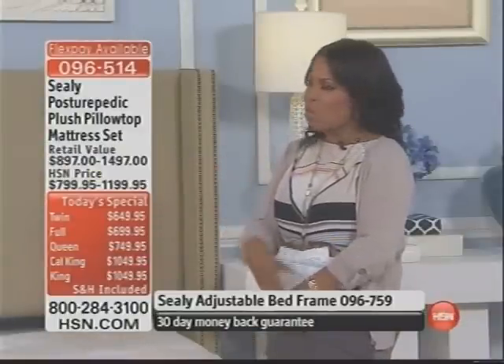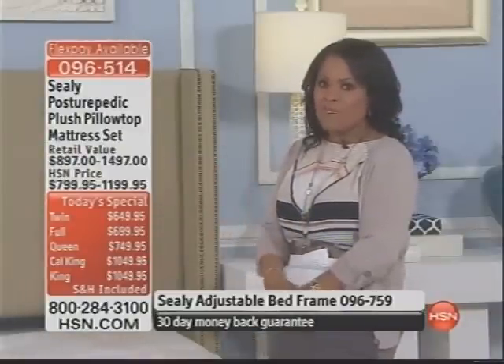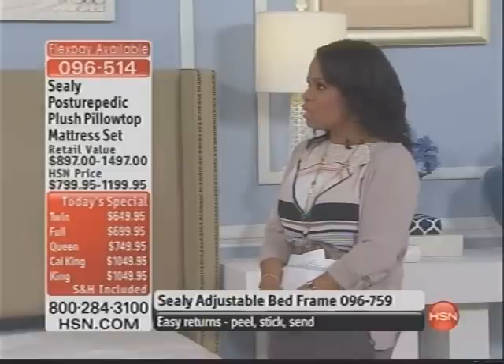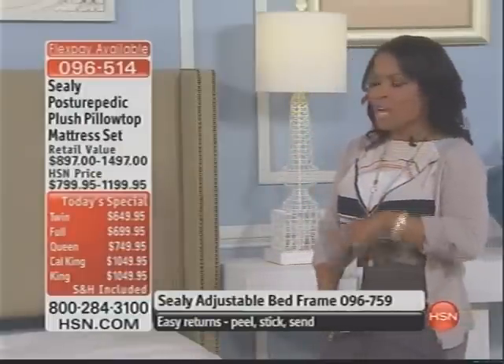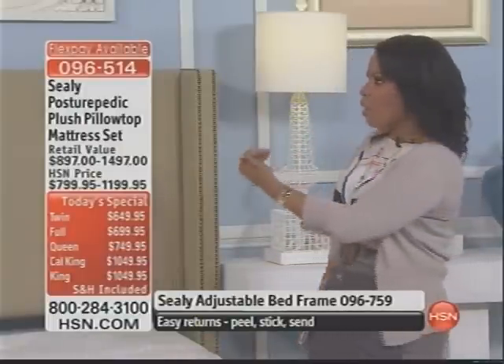So many times you'll go into a store and if you're lucky you can find a really knowledgeable salesperson. But in this arena, especially because it's our finest value of the day, we really want to take our time. So let's move to the center bed for a moment.